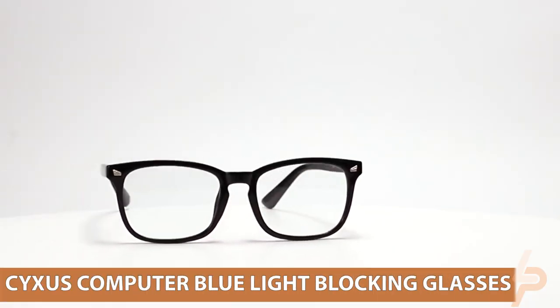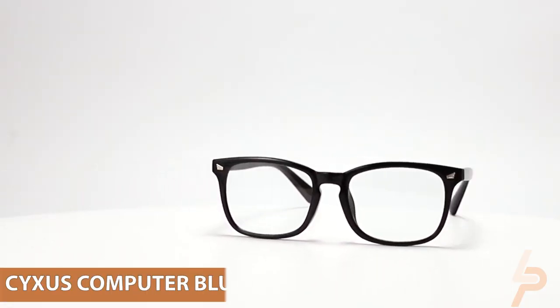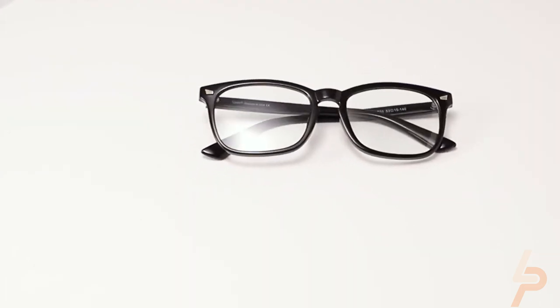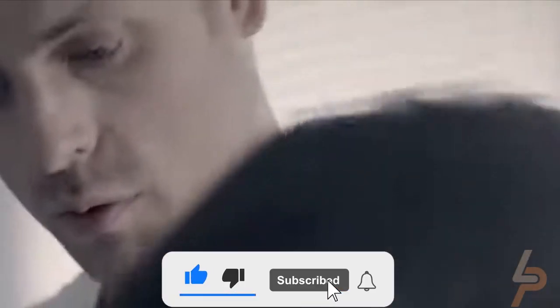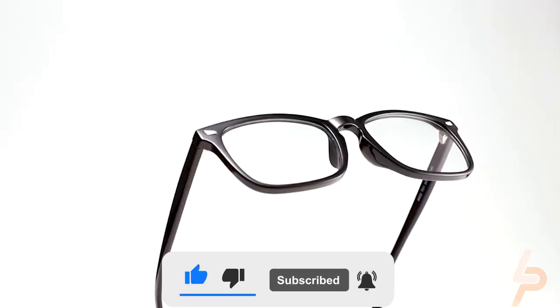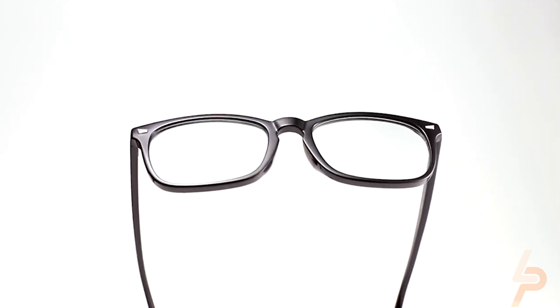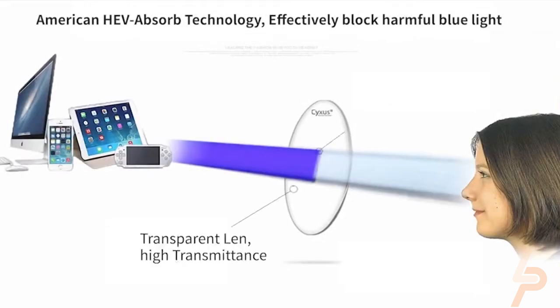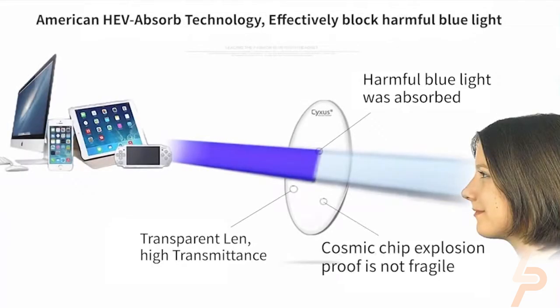Sixes Computer Blue Light Blocking Glasses. These lenses use HEV Absorb Substrate Absorption Technology and can absorb high-energy, harmful blue light. The lens is made from a fully transparent base without adding any pigment while maintaining high light transmittance — less reflective, no effect on reading, and almost no color difference. Anti-blue-ray lenses utilize special substrate processing technology to protect your eyes from ultraviolet radiation and block UV400.